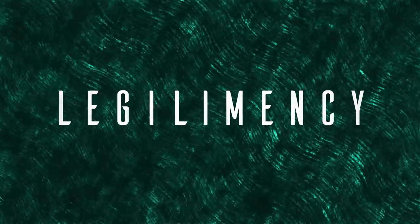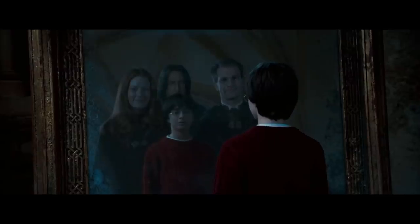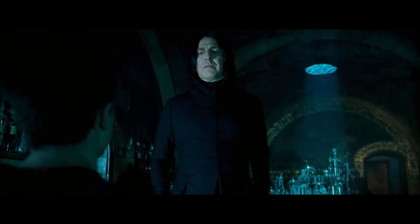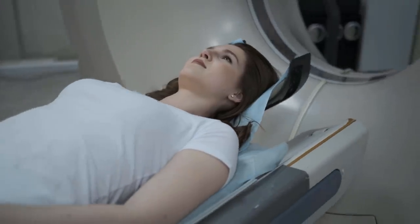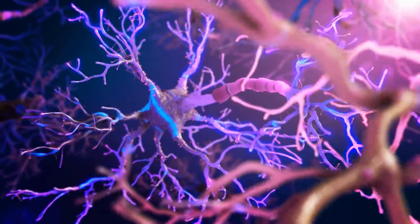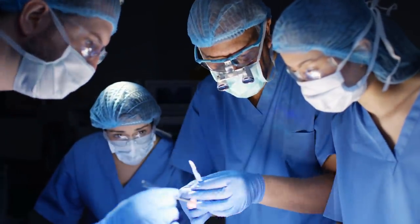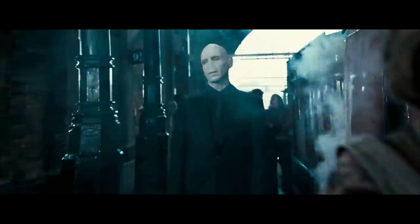Number eight: Legilimency. This spell allows the user to look at the memories, thoughts, and emotions of a target person. It's featured heavily in Order of the Phoenix, wherein Snape tries to train Harry to resist Legilimency — something Voldemort is particularly proficient at. So why is this such a powerful spell? At the moment, it's nearly impossible for regular people to do this with any specificity. We can determine someone's mood by seeing which parts of their brain are active during an MRI scan, and we can see where in the brain particular memories are stored, but we are nowhere close to being able to see thoughts and memories the way Legilimency can. Legilimency is the goalpost of neuroscientists around the world, but for now it's still magic — making it one of the most powerful spells in Harry Potter.